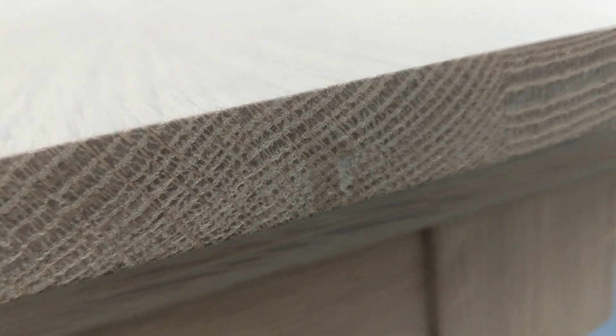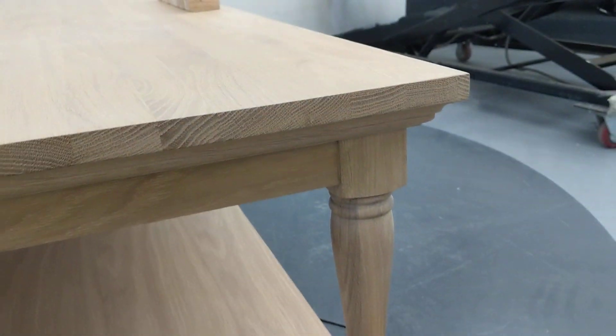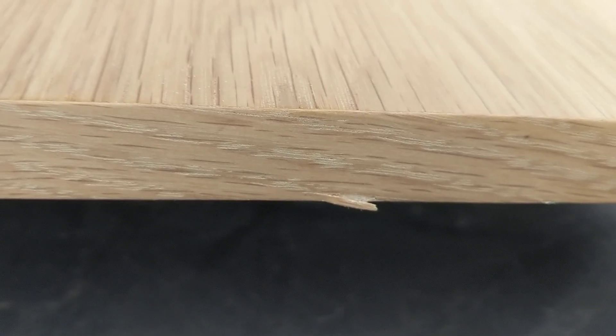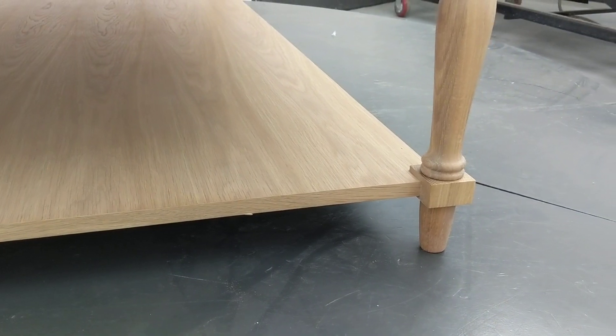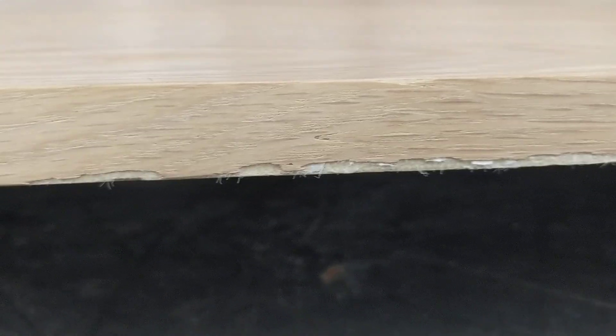There's a small dent in the table top on the side. There's a small chip to the side of the base tray. There's a small amount of damage along one of the sides,